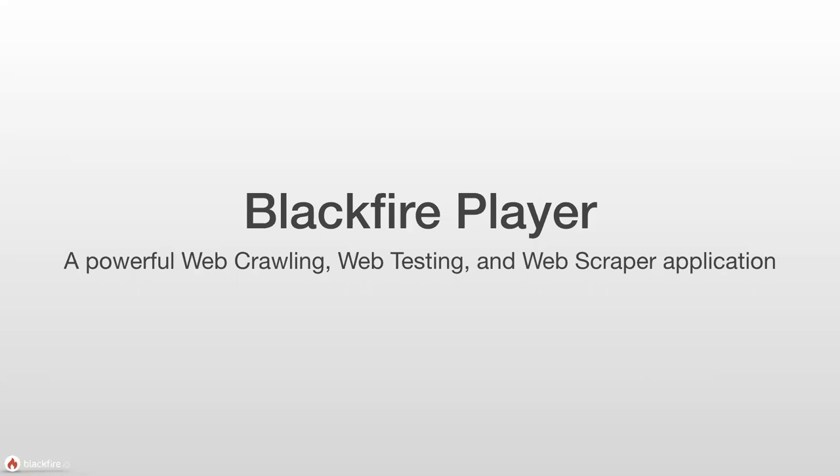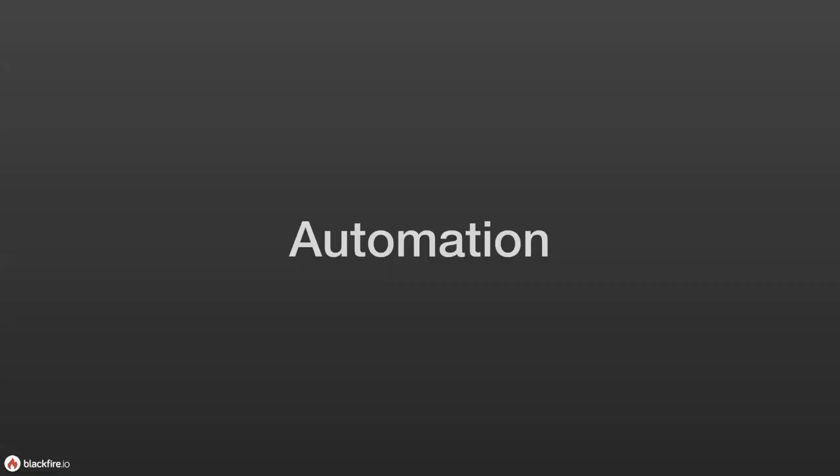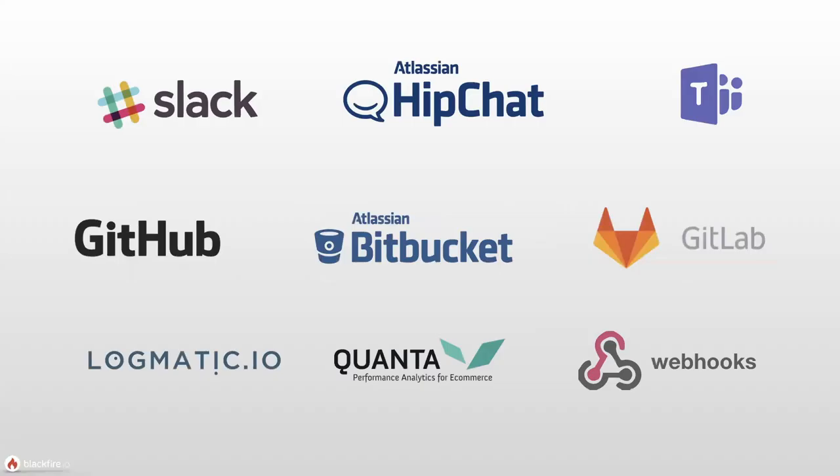Now that we have these ideas of writing tests and assigning scenarios, we can look at automation. Automation is where things get really interesting because it happens in the background and becomes part of the daily workflow. We have integrations with chat interfaces, various VCS systems for interesting functionality at the merge or pull request level, and the capability to do performance testing from other systems via webhooks — allowing you to integrate into Blackfire's performance automation from pretty much any environment.